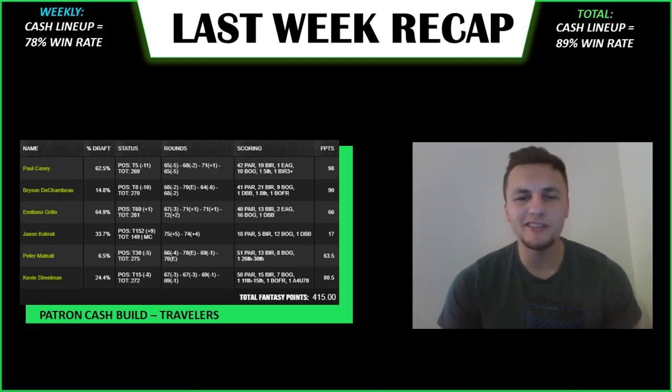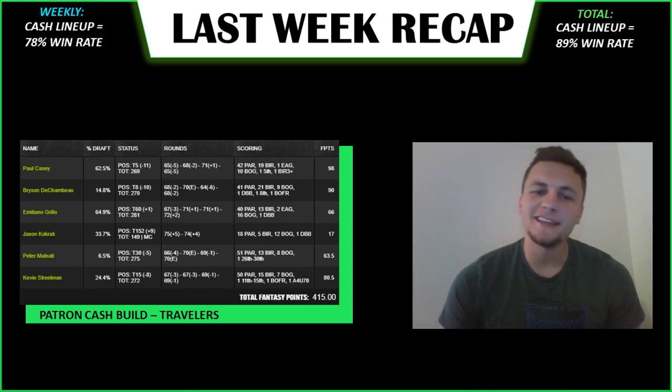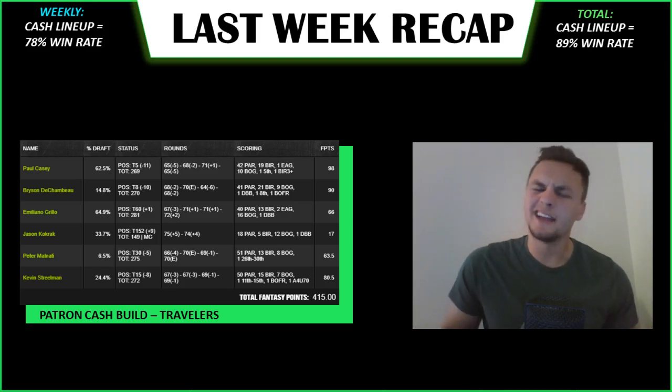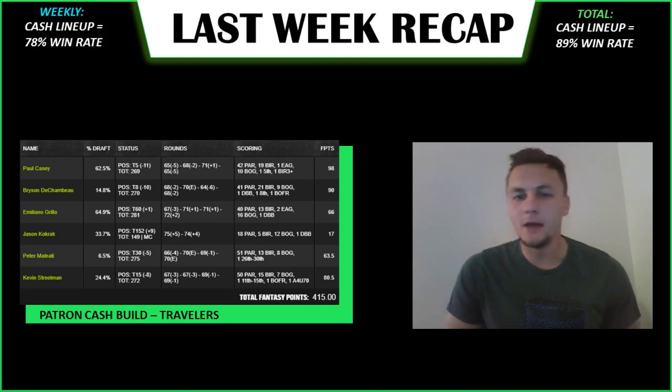Jason Kolkrak was pretty unfortunate because he struggled putting — gave up like nine strokes putting, which is really unfortunate. He was ball-striking and driving the ball well but just couldn't putt at all. Maybe even this week he'll make for a better GPP option, but it's unfortunate he couldn't make a putt. Colin Morikawa finished T36 — I told you to play him over Victor Hovland and Matthew Wolfe because he's priced a bit lower and is pretty much the same play, just as good a ball-striker.